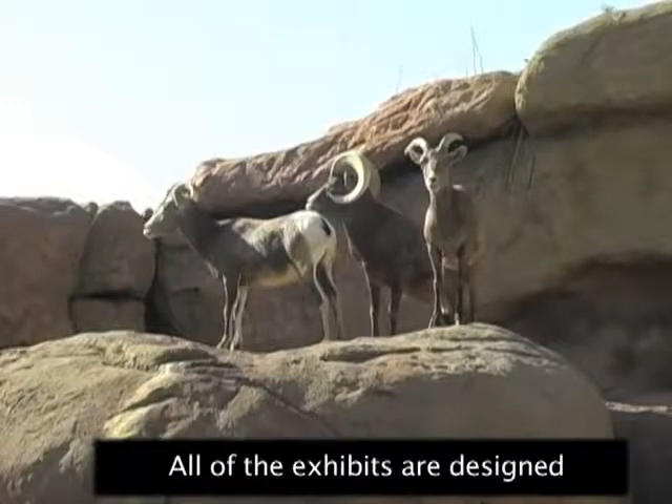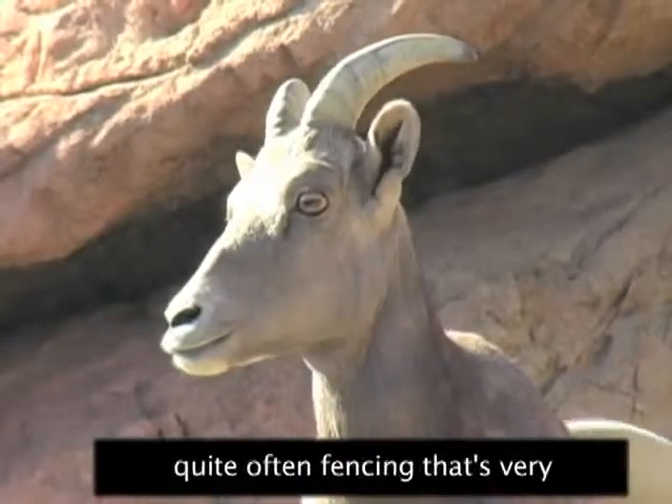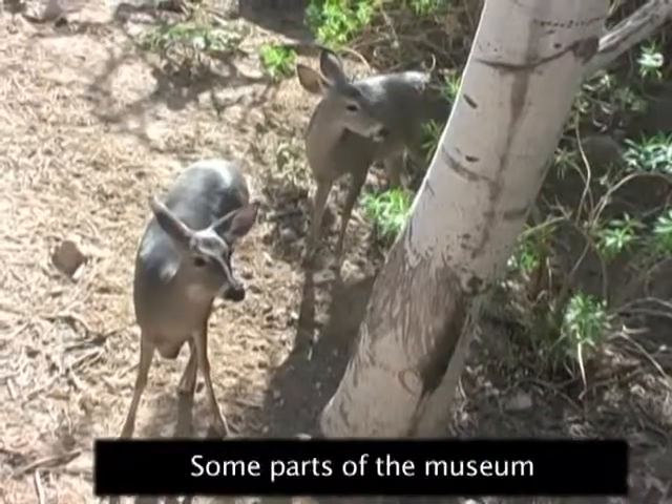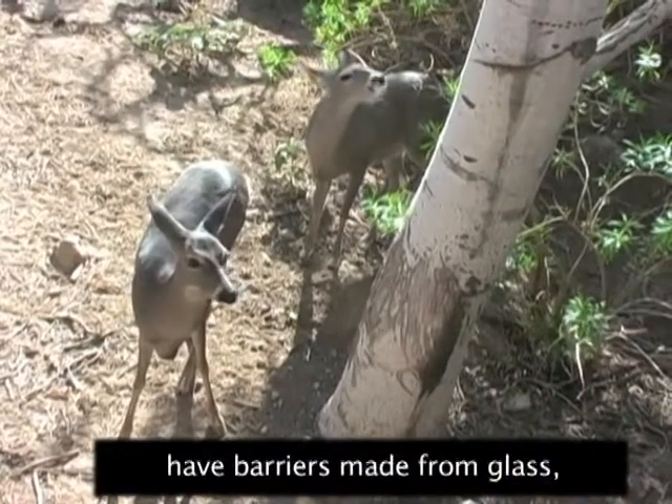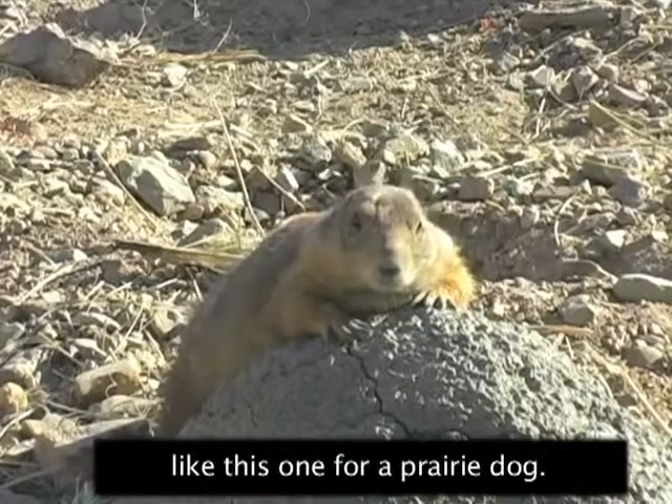All of the exhibits are designed with barriers — moats, walls, or fencing. Quite often fencing is very difficult for visitors to see. Some parts of the museum have barriers made from glass, like this one for a prairie dog.